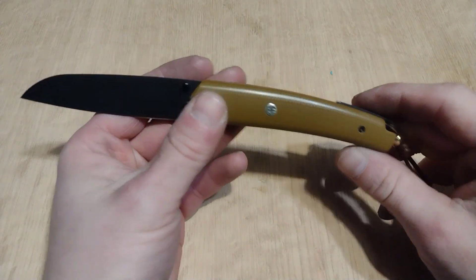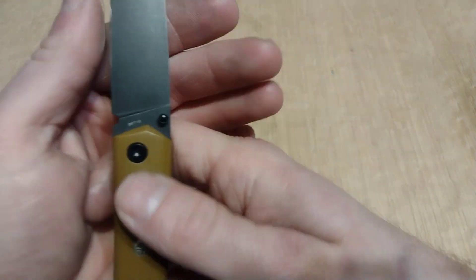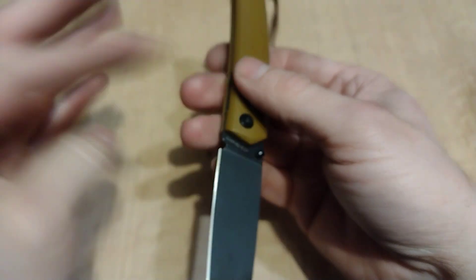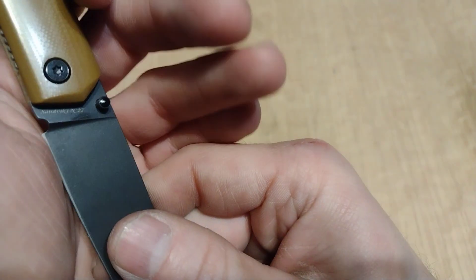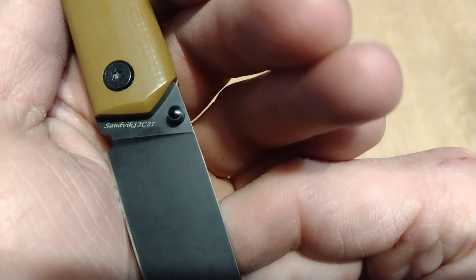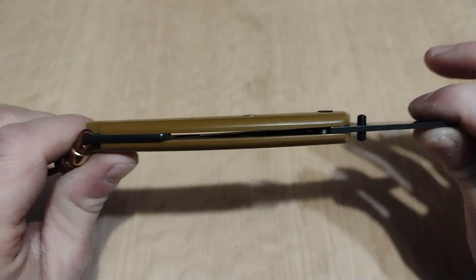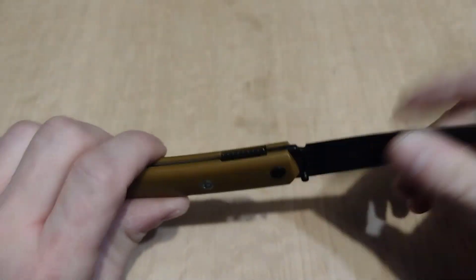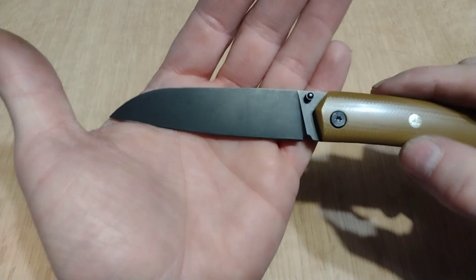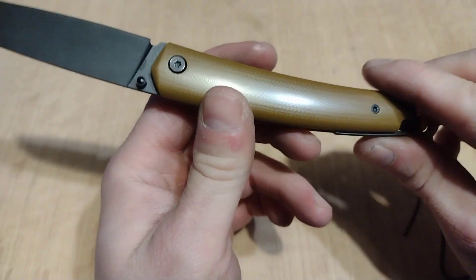Hey guys, today I got another Petrified Fish knife, model number PF719, and it is chambered in Sandvik 12C27N — very nice steel. Beautiful stonewashed blade and brown G10 scales.